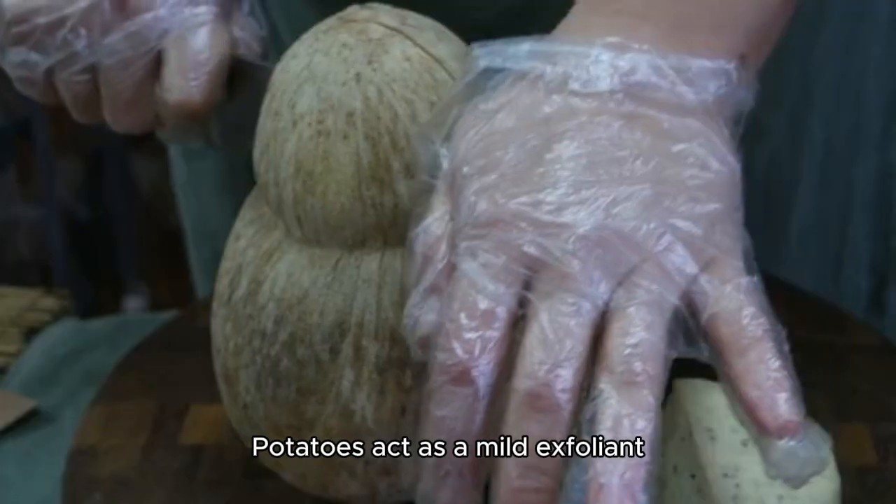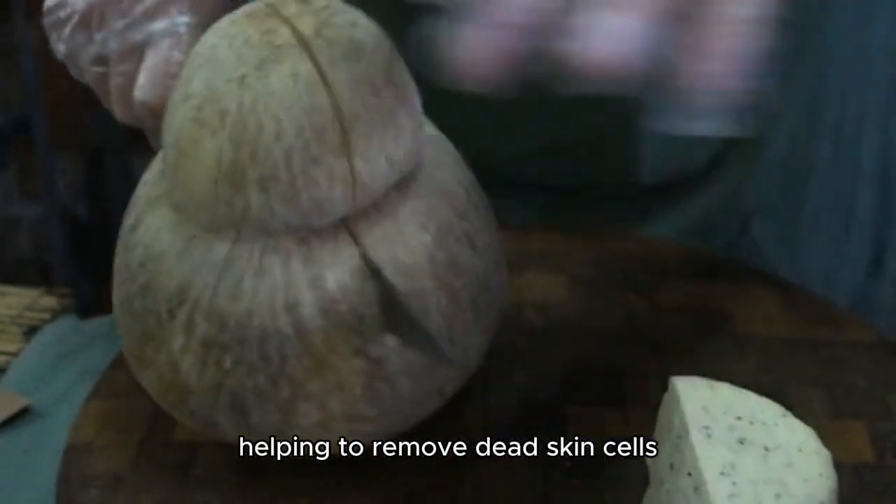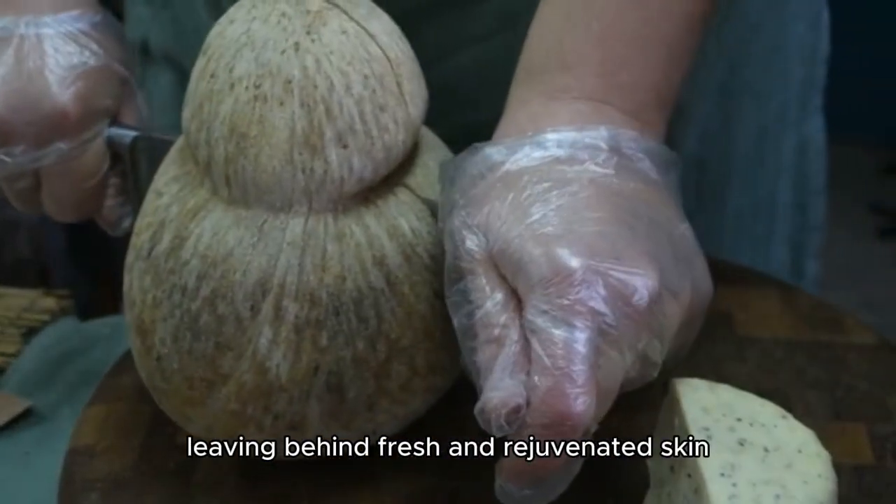Gentle exfoliation. Potatoes act as a mild exfoliant, helping to remove dead skin cells, leaving behind fresh and rejuvenated skin.